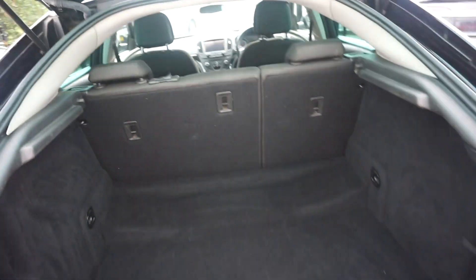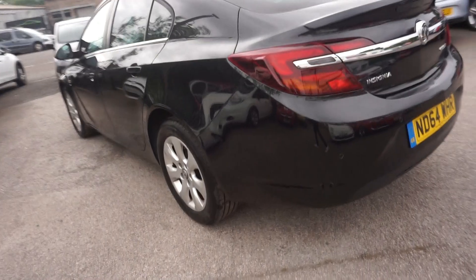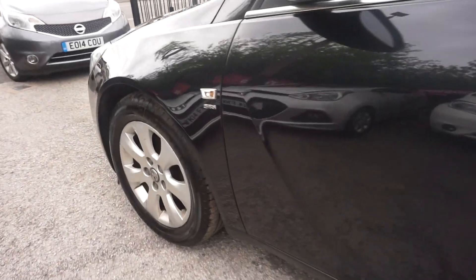Just on the boot where somebody's loaded something in. Massive boot — three ISOFIX spacings on there as well. We're missing a parcel shelf, we will get you one but we are missing one at the minute. And down the near side, near side rear wheel, that's all good — no major issues down this near side.